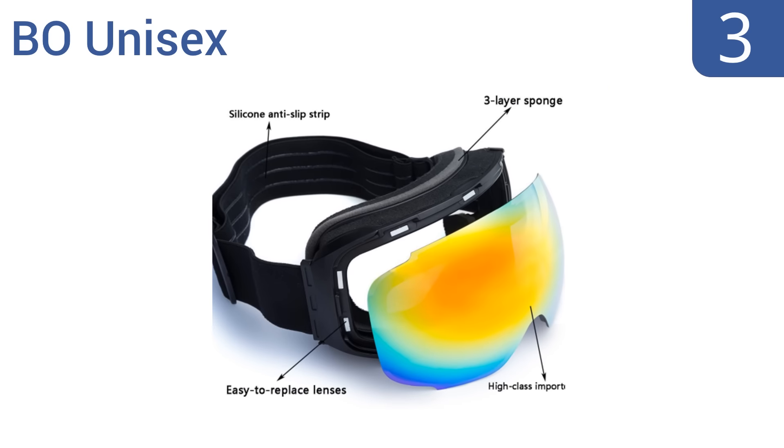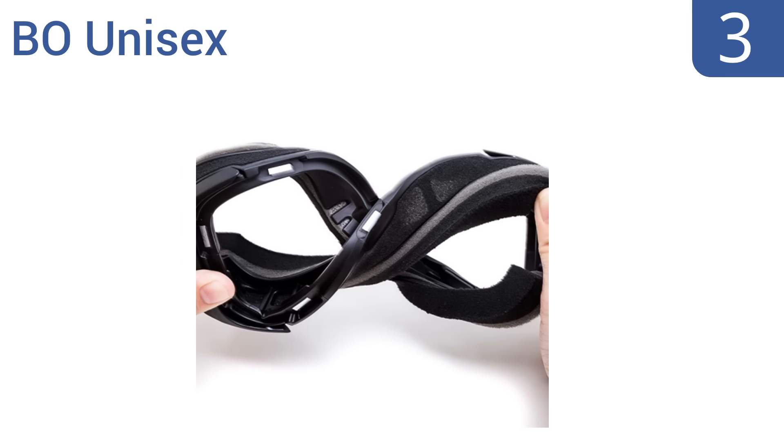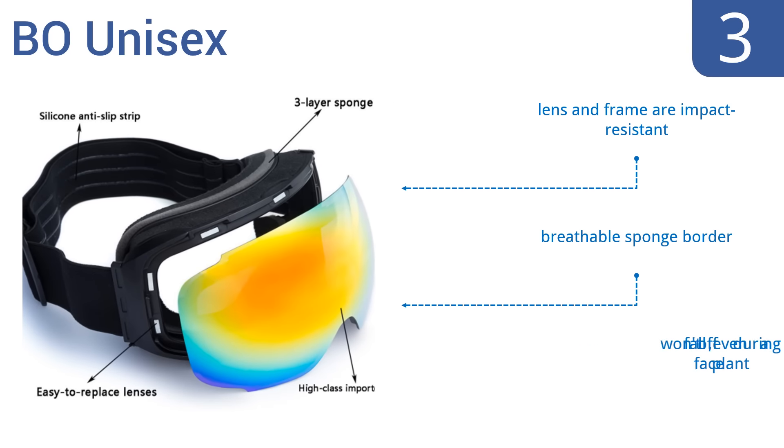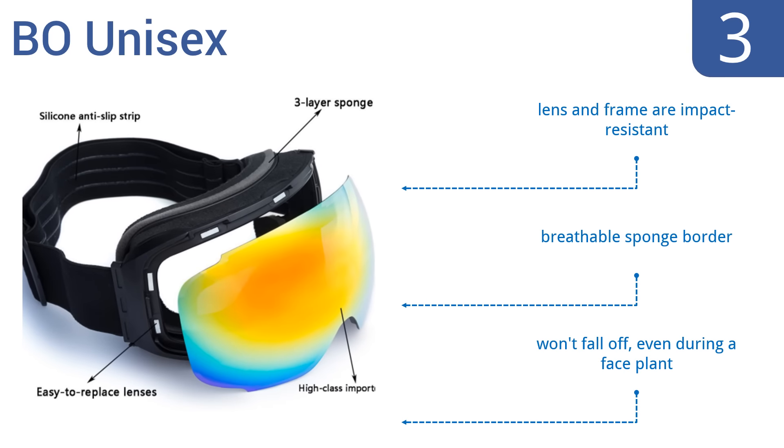Nearing the top of our list at number 3, the BO Unisex boasts a silicone anti-slip grip on the head strap, so they'll never slide out of place during rigorous skiing and they have a very flexible frame. They also come with a pair of nighttime and daytime lenses. Both the lens and frame are impact resistant and they have a breathable sponge border. They won't fall off even during a faceplant.